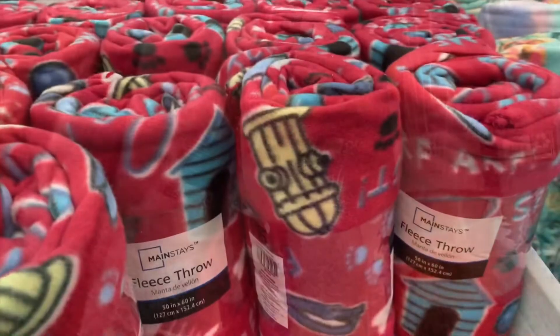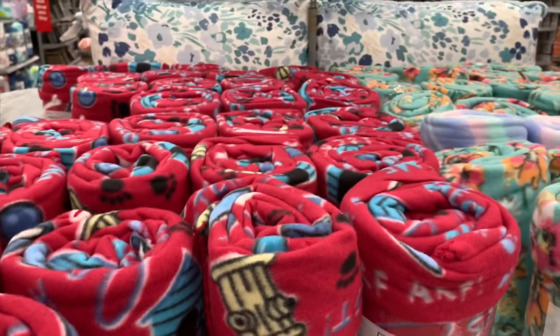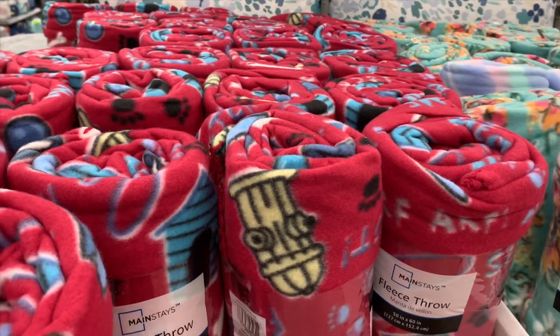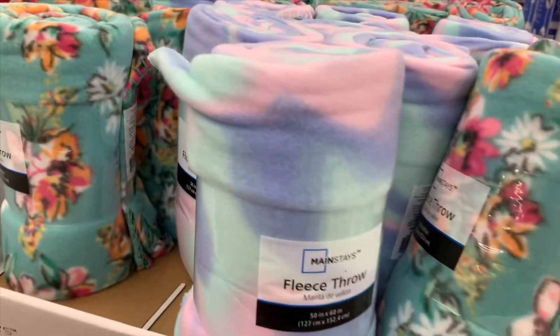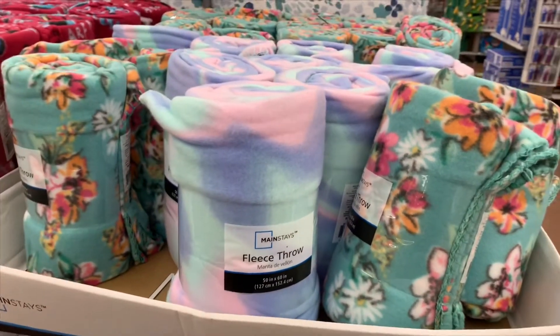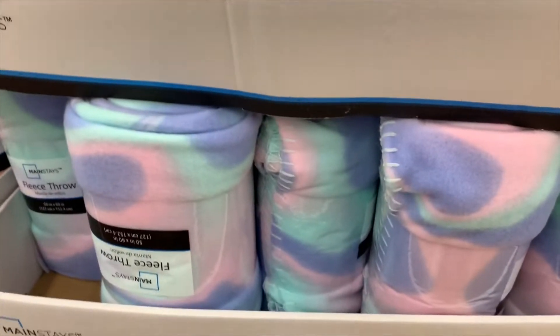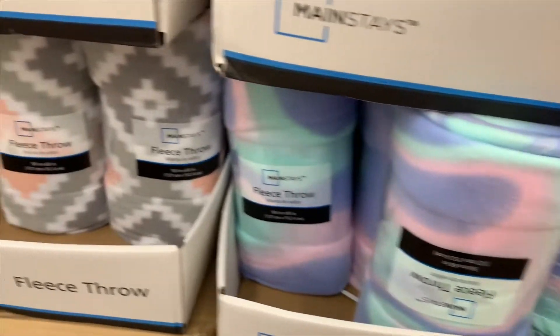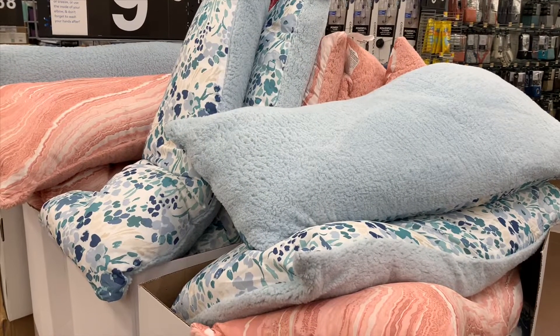They always have really cheap throw blankets here — they're two for $5 with different ones to choose from. There's a floral one and a tie-dye one that's really cool. More tie-dye options too — I like that one a lot!